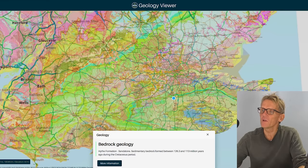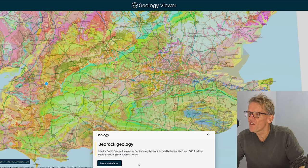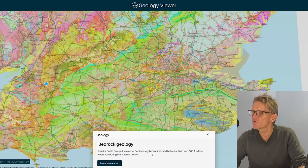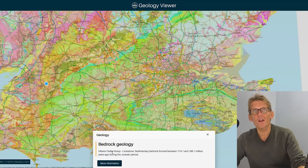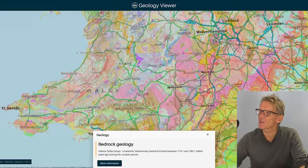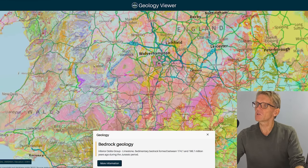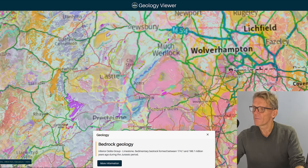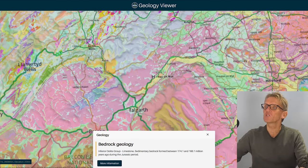You can go anywhere in the country. Supposing you live in Bath — we can go to Bath and we can see what's going on. We have the Inferior Oolite Group, which is limestone sedimentary bedrock, 174 million years old, formed during the Jurassic period. There's a lot to look at. If you're an anorak like me you'll be fascinated by all this stuff. You can have a look at Wales — the Black Mountains — and that is the same geological makeup as Bath.